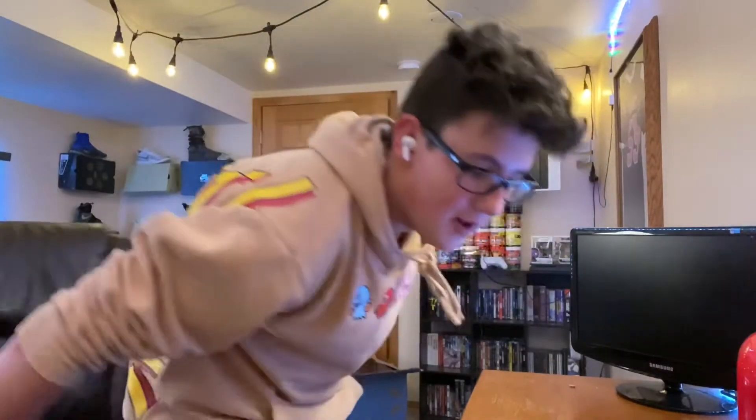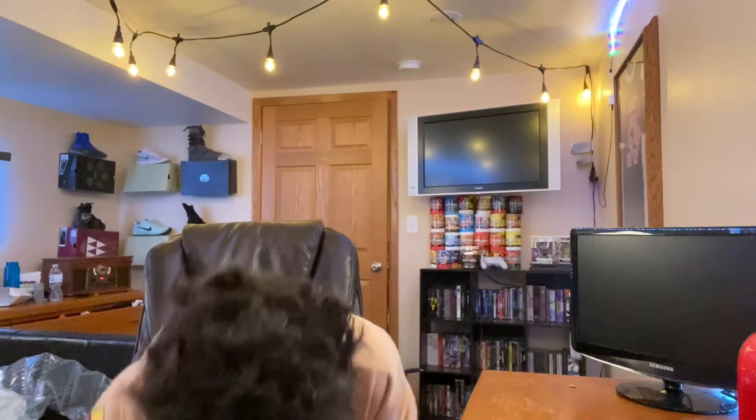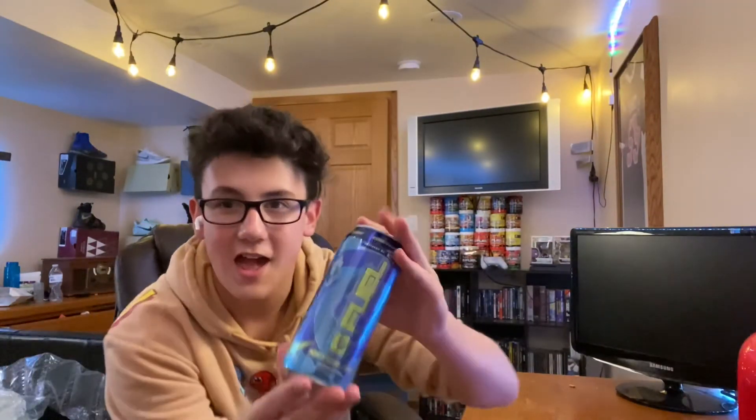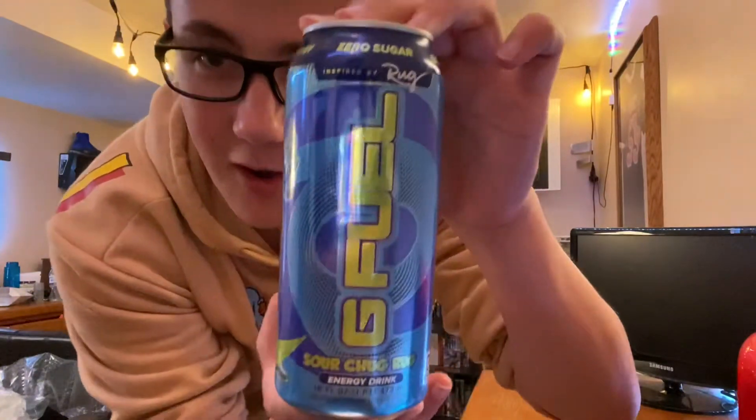I got two 12-packs of the cans because not only do I like the peach rings cans, my mom also enjoys the peach rings cans and the peach rings powder, which is actually really surprising. The first flavor she tried was cotton candy and she was not a fan — that was no bueno for my mom. I got these cans — there they are — and this is the Sour Blue Chug Rug G Fuel can.